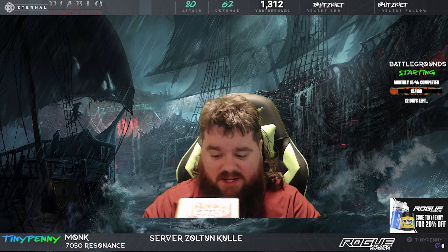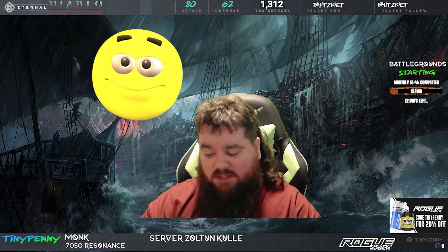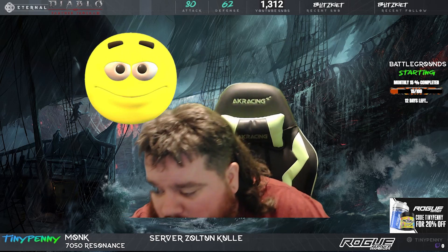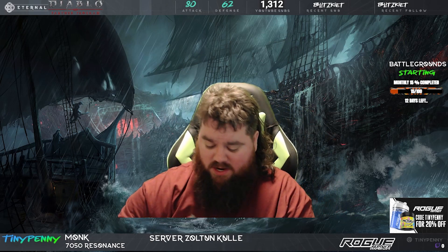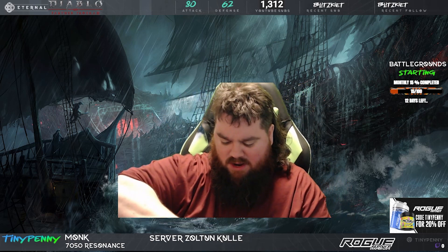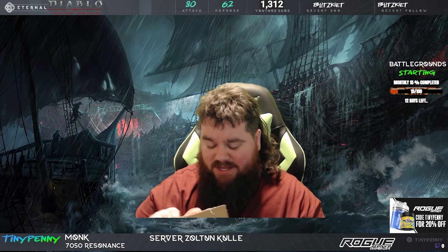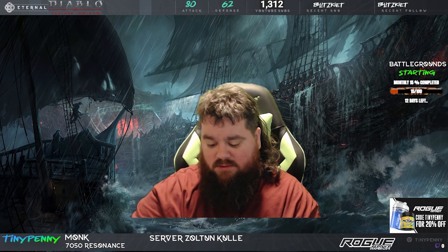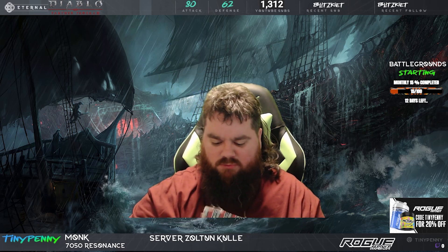Look what we just got in the mail today — some Rogue Energy. I am hoping it's what we think it is, and it is our tiger's blood. I'm really anxious to see, because last time I checked the shipping, it said it was out in the middle of Utah and had been there for like three days.